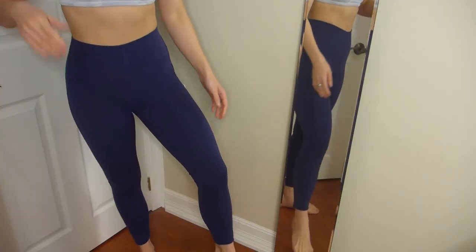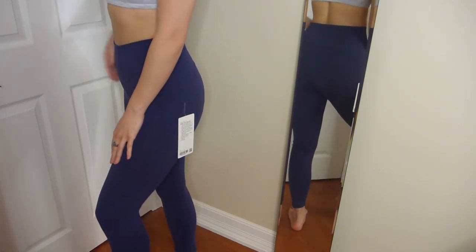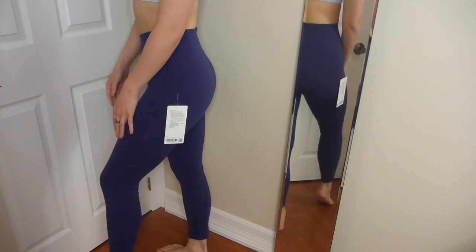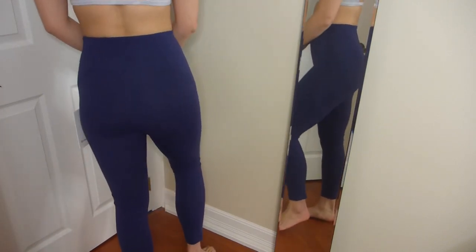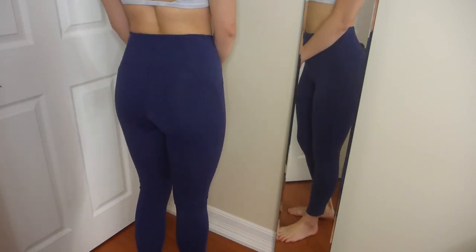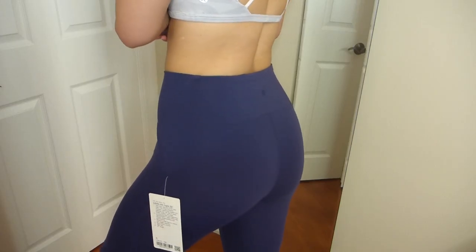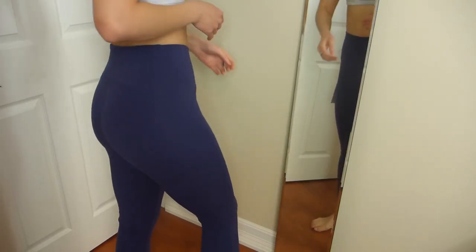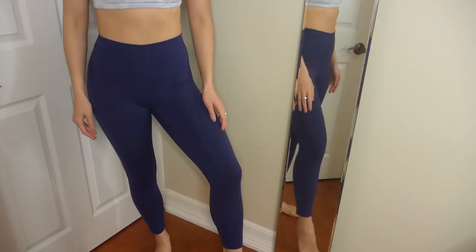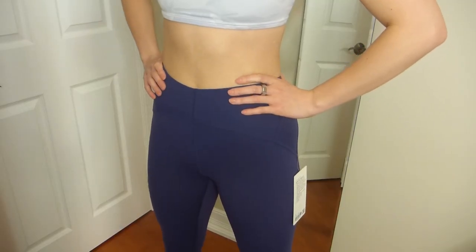I'm just obsessed with the Instill fabric. It's a smooth, four-way stretch, sweat-wicking, quick-drying material. The Instill collection provides smoothing support, softness, and stretch — made for yoga or light workouts, though I also wear them lounging at home. It's like an Align legging but a bit more durable with a thicker material, so it doesn't pill as quickly.